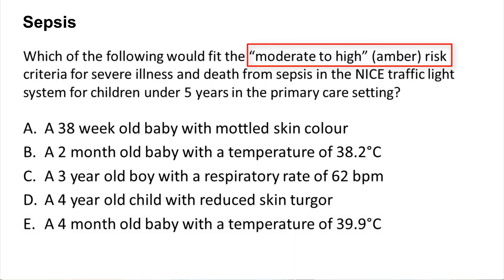NICE stratifies risk in suspected sepsis into three categories: low risk, moderate to high risk, and then high risk.